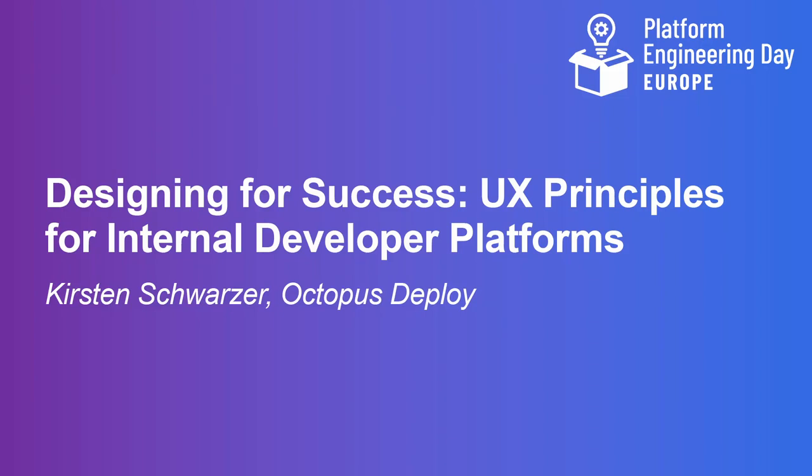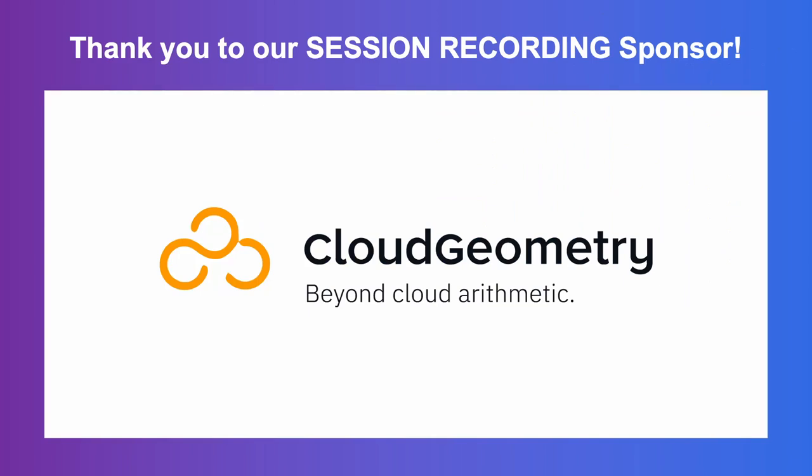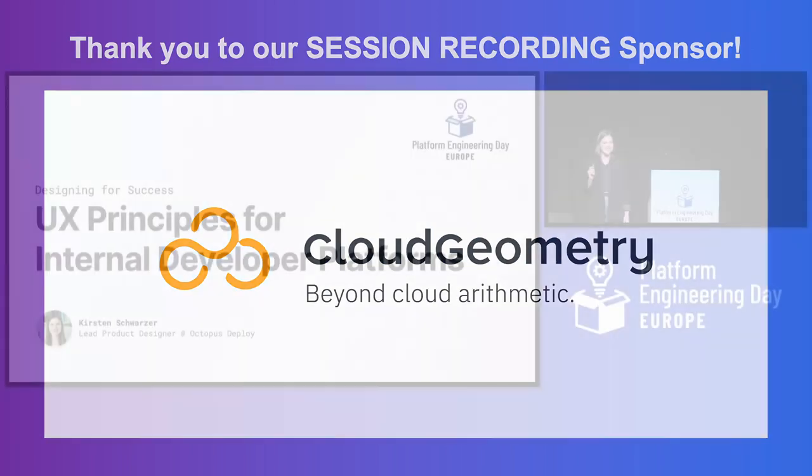I'm going to tell you a bit of a story today, and I'm probably the only designer on stage today, so let's get into it.